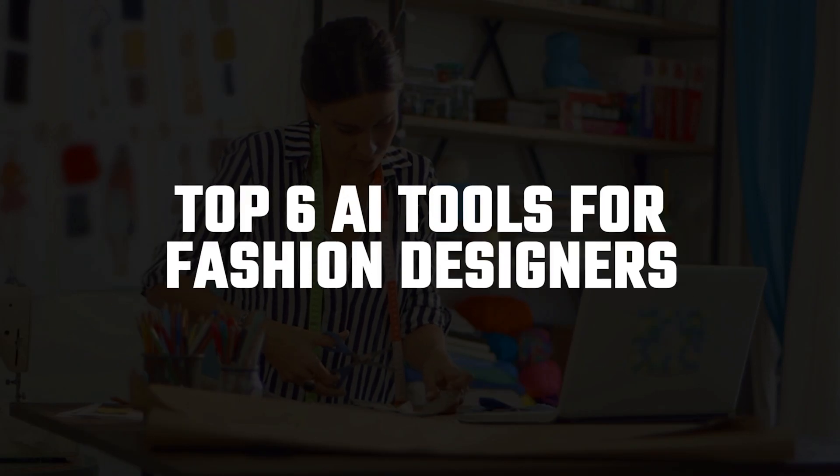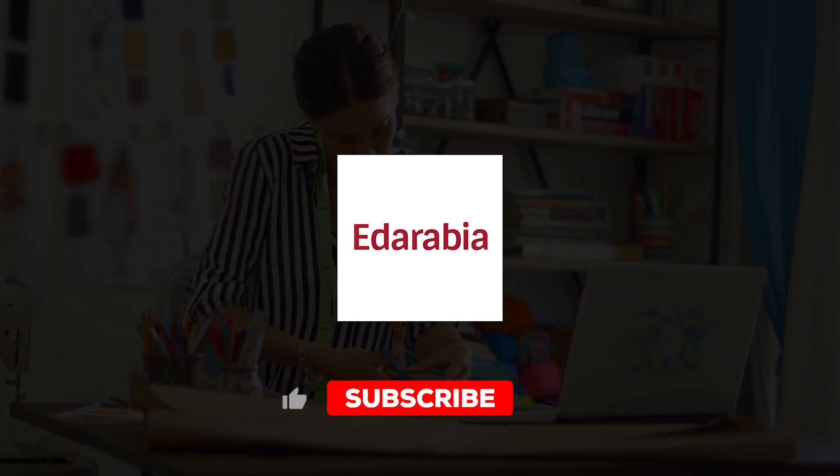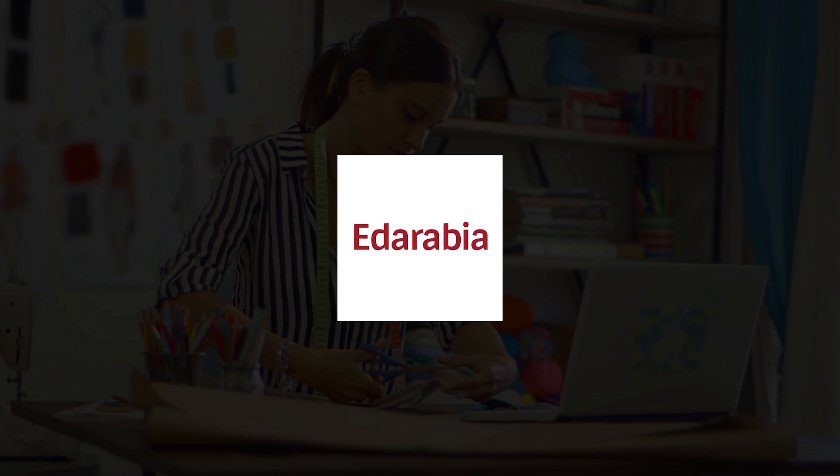Today we're uncovering top AI tools revolutionizing the fashion industry. Whether you're a fashionista or an influencer, these tools will help you showcase and enhance your brand. Let's dive in.